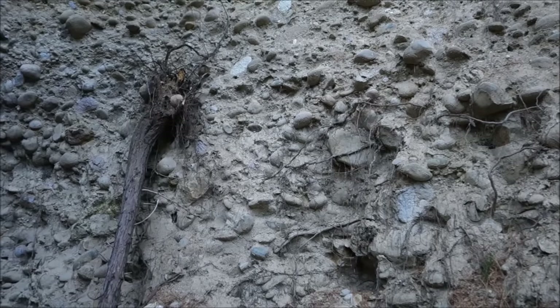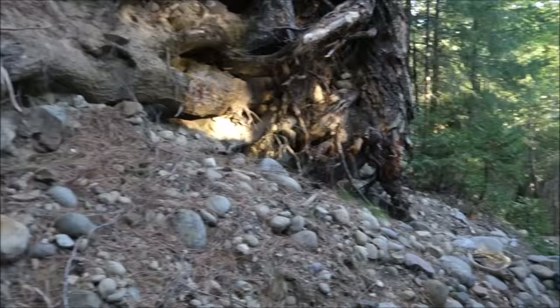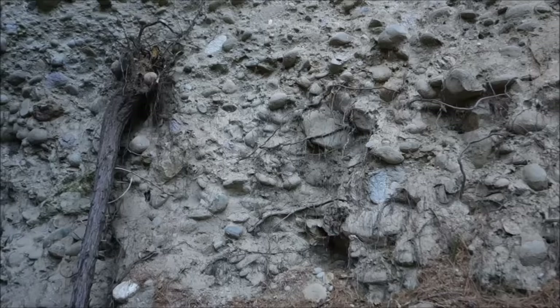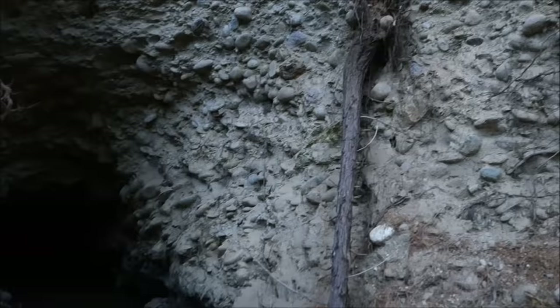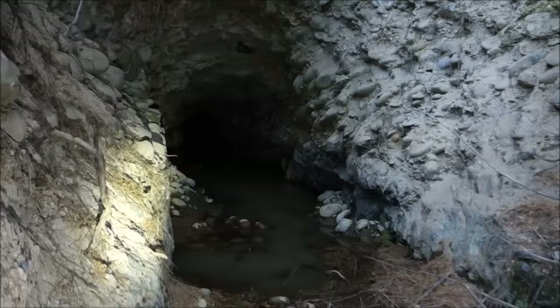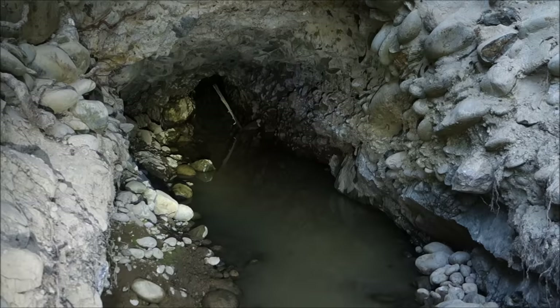Looks like a riverbank, doesn't it? The only thing is we're on top of a mountain with no river around here for miles. But it is a river — this is the carcass of a mighty ancient river you're gazing upon. Just as modern rivers collect gold, ancient rivers collected gold too. The old timers figured that out and ran underground placer mines like this one, chasing the gold that collected on the bedrock of the ancient river channels. This looks like a good one, so let's get in and check it out.